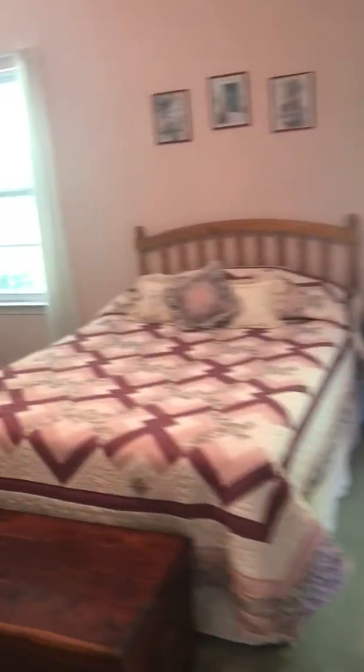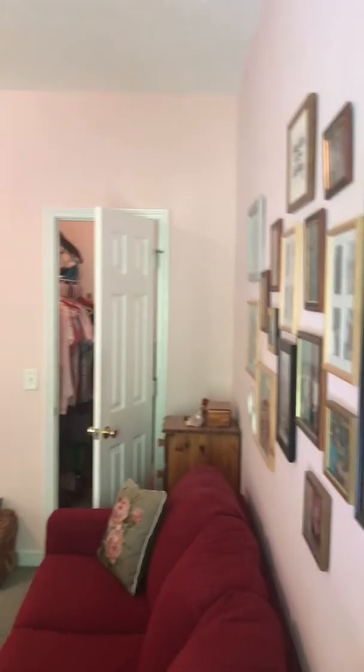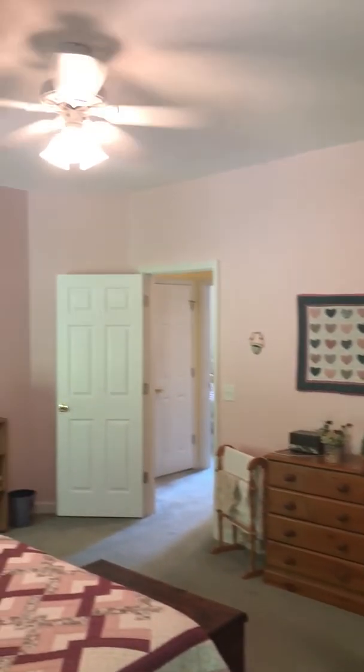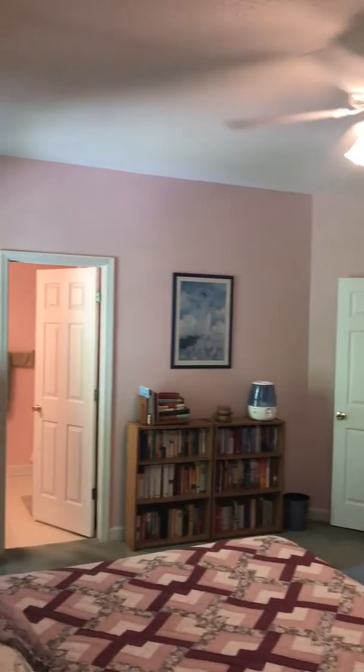And then the master. Let me go over here in the corner and zoom around. I'm sure you're going to want to paint the pink walls — I don't think your son would like the pink walls. Master closet — decent sized closet for sure.